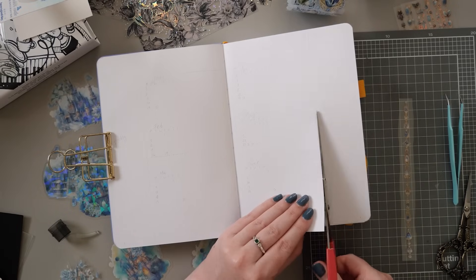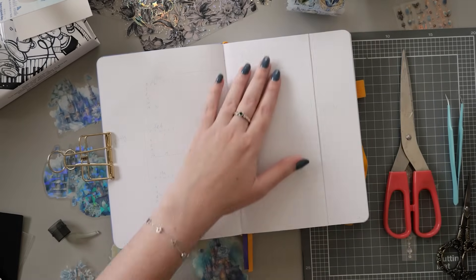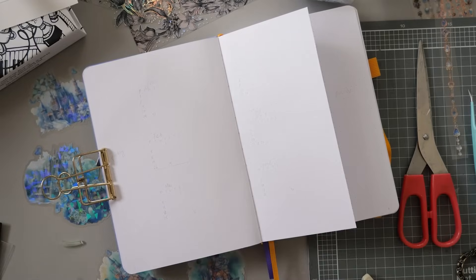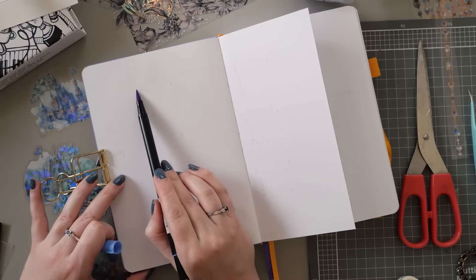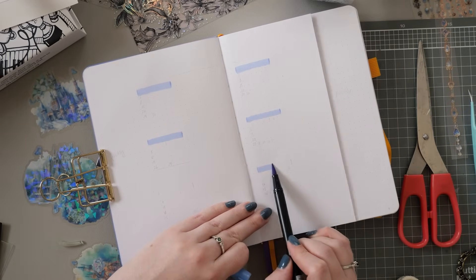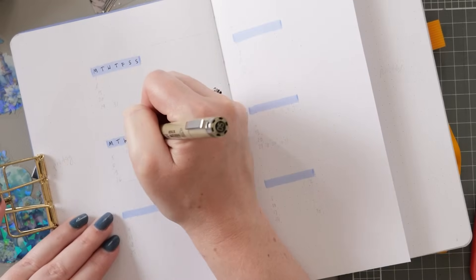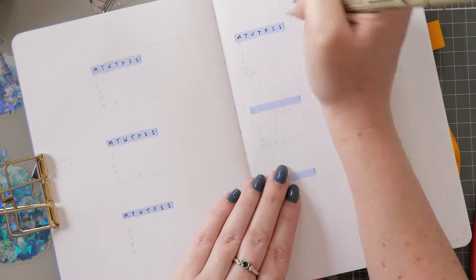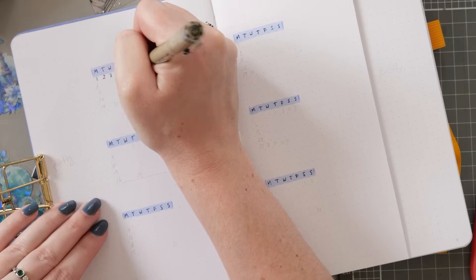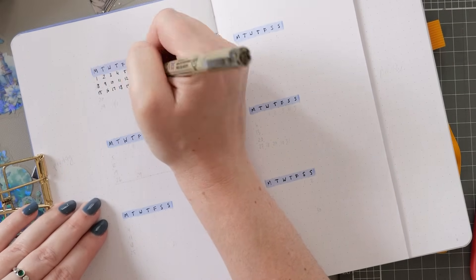We're moving on to the future log or the calendar spread now, and I'm using the same layout that I used in my own journal but decorating it quite differently. I'm turning this into a Dutch door, which means I'm removing the outside of the spread on the right so that it reveals part of the page behind it - mainly so I can decorate a little bit less and still have it be impactful all across the spread. The first spread here is for the first six months of 2024 and these blue lines are for the initial of each day of the week - M for Monday, T for Tuesday and so on. I'm starting them on a Monday.